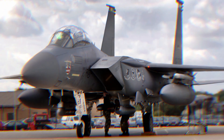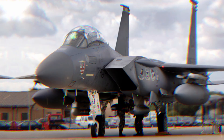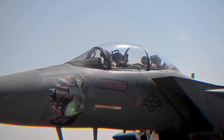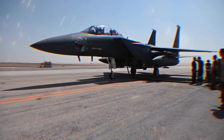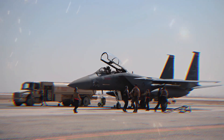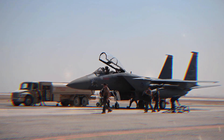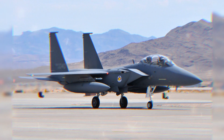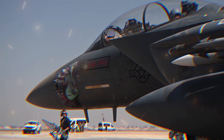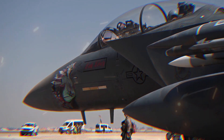The Boeing F-15E Strike Eagle is a highly versatile and capable multi-role strike fighter aircraft. It's an advanced variant of the original F-15 Eagle air superiority fighter, designed to perform both air-to-air and air-to-ground missions with exceptional proficiency. The F-15E is often referred to as a dual-role or swing-role aircraft, due to its ability to seamlessly switch between different combat roles.